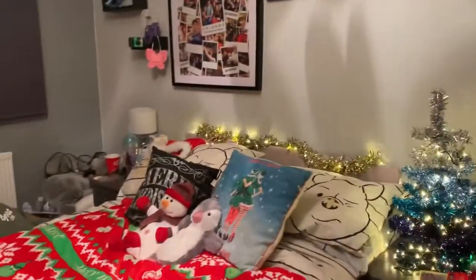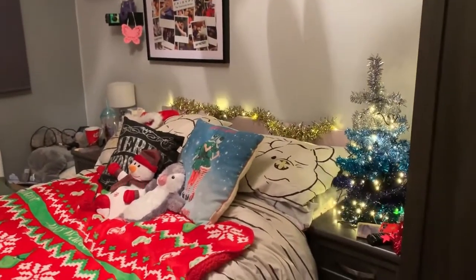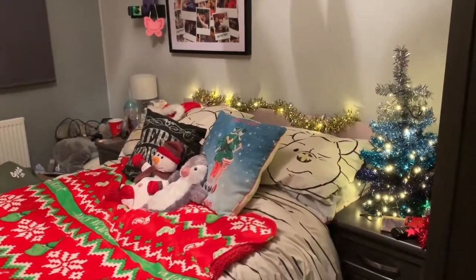That's an overview of my Christmas bedroom this year — ignore the mess over there, I haven't tidied that half of my room, but this bit looks kind of cute. So there we are, that's my Christmas room tour!